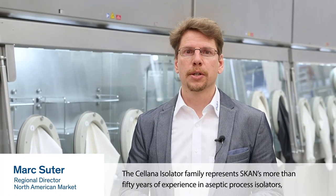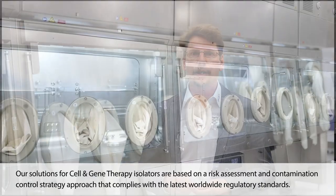The Celana Isolator family represents SCAN's more than 50 years of experience in aseptic process isolators, CGMP knowledge, and most importantly, in how to integrate client-specific cell and gene therapy processes in our isolator.